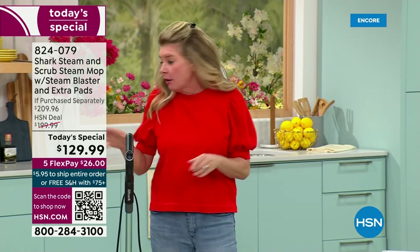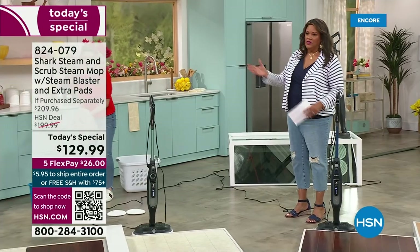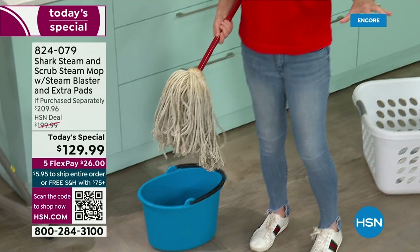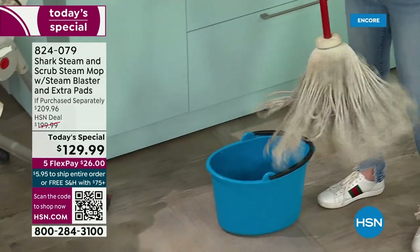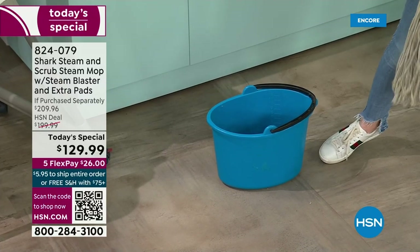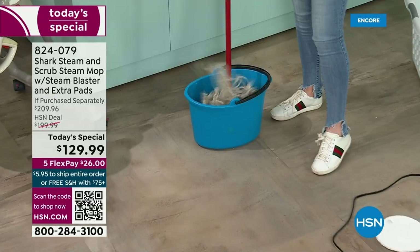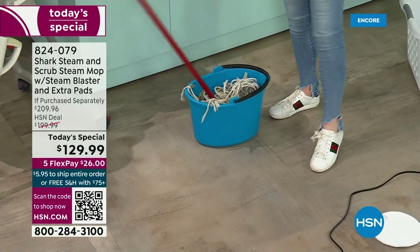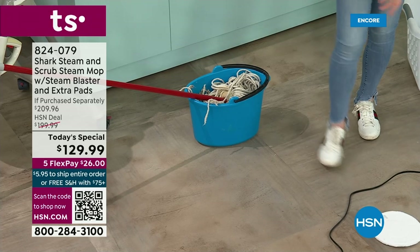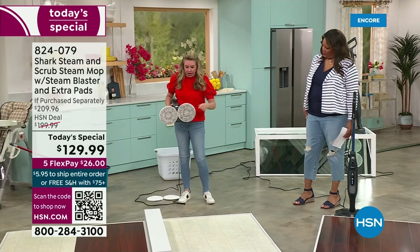The only time a mop is ever 100% clean is the first time you take it out of the box — because then you mop, mop, mop, and all the dirt and bacteria goes back into it. And then it all falls over. So you want to talk about the pads. Look — the pads go like this.